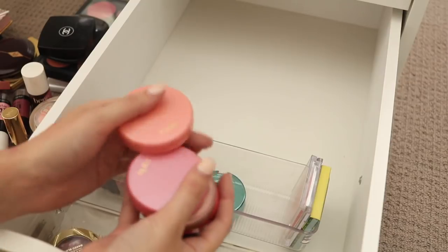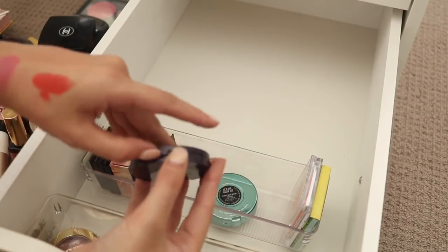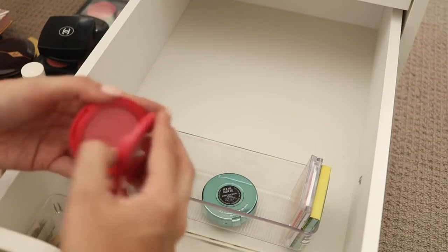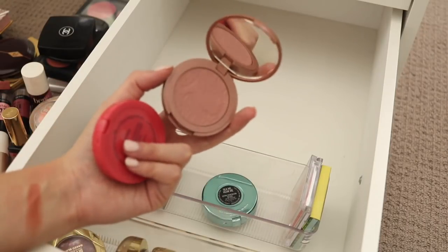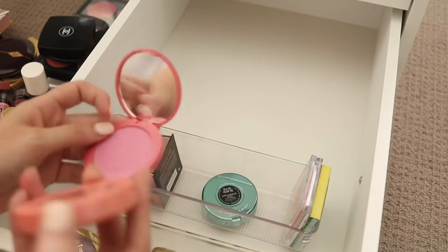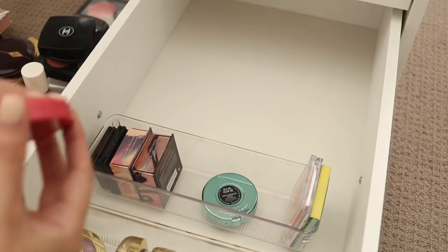I've got a bunch of Tarte blushes here — I think I picked these all up in the States back when Tarte wasn't available at all in Australia. I have this cream one here, Shimmering Peach — I will keep that one. I have this sort of deeper pink called True Love. I've got Exposed which I use quite a bit — it's great for no-makeup days, so I will keep that one definitely. Then there's Doll Face — it's a very bright pink — and Captivating. I think I'm gonna let go of Doll Face because it reminds me a bit of that Dior blush.